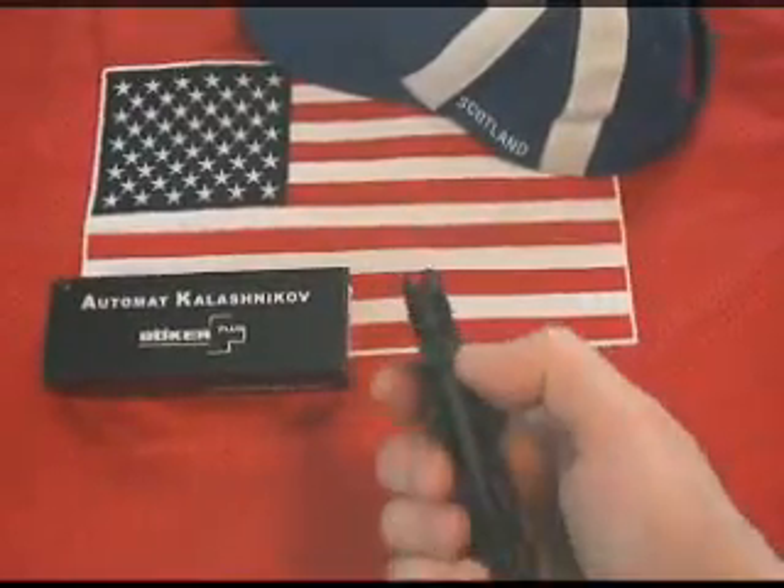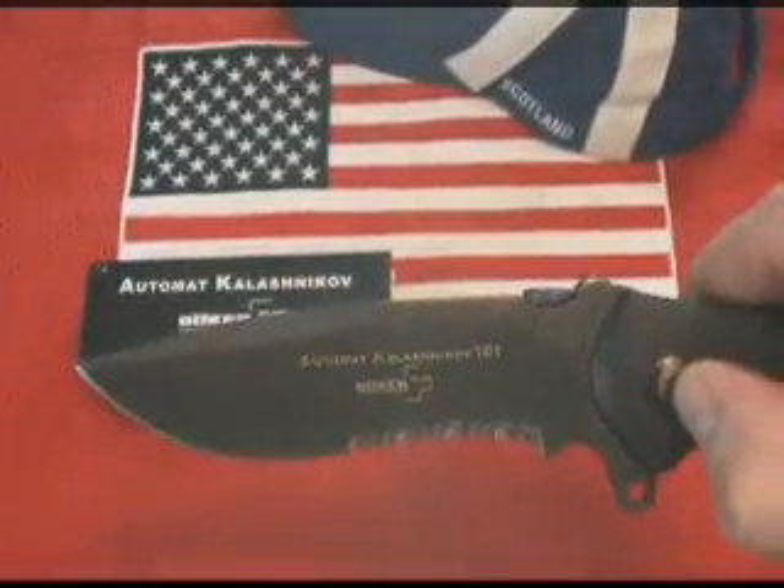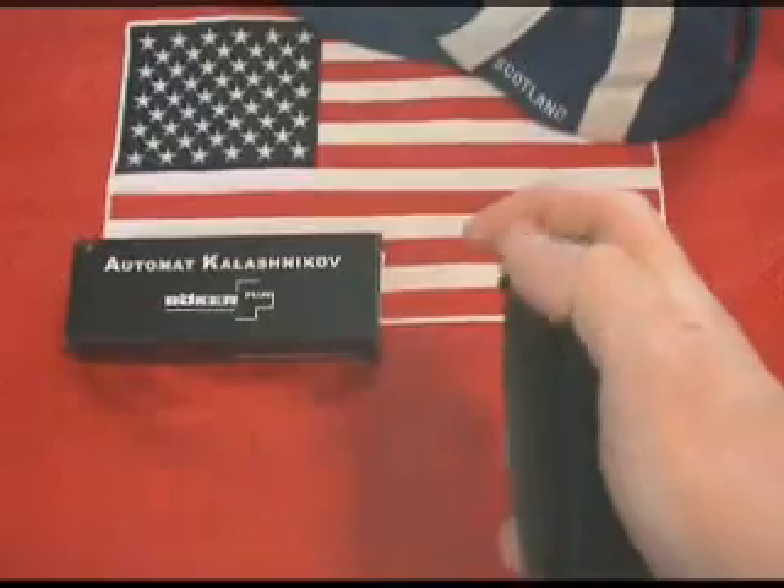At nearly 10 inches overall, this is a big and sturdy knife. The grip is contoured, the action is smooth, and the lockup is fixed solid.